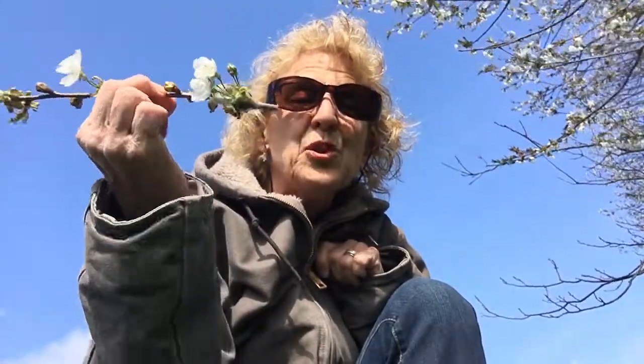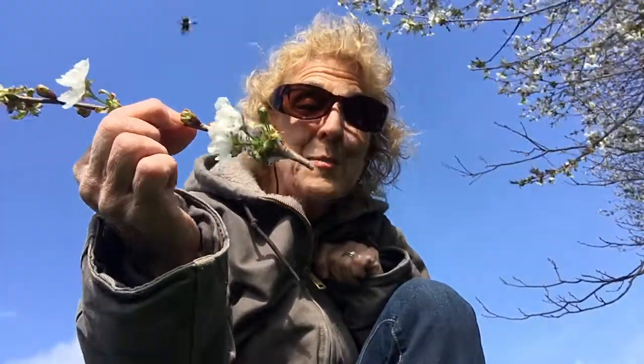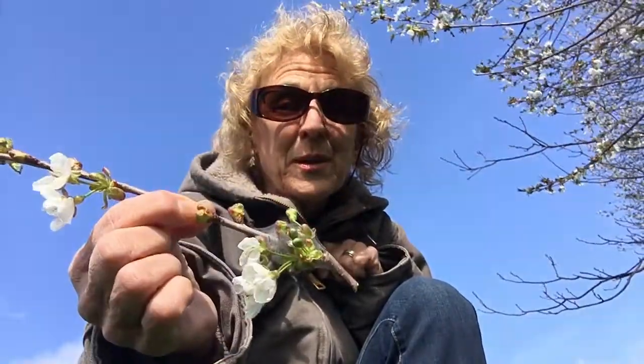To protect your trees from these pests, we're going to put the good guys on the trees so the bad guys won't want to be there. That's today's lesson in nature!